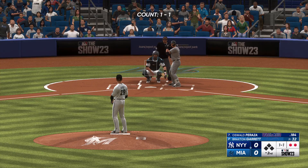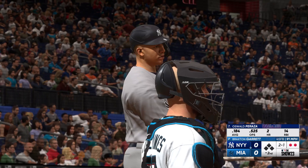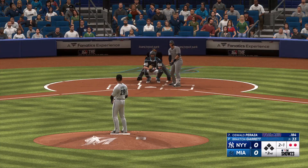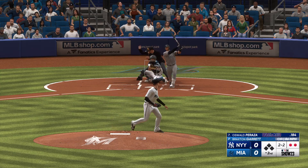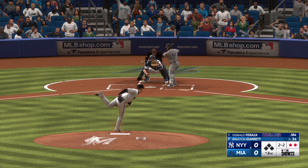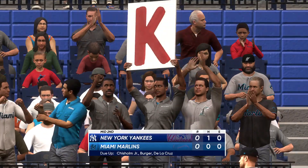Stepping in is the speedy Oswald Peraza. Count now two and one. A little out front there as he swings through it — it was a good changeup up in the zone. I don't think he recognized it; I'm sure he'd love to have that one back. Swing and a miss, and that's that. Down in order go the Yankees — we'll go to the bottom of the second, no score.